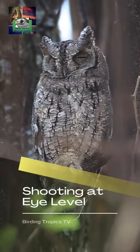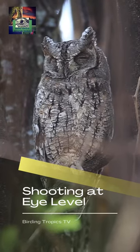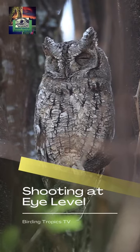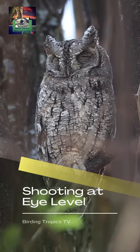Shoot at eye level. The quality of most shots can be greatly improved by shooting at or near eye level. A distant background, which isolates the subject, allows you to see the animal more clearly.